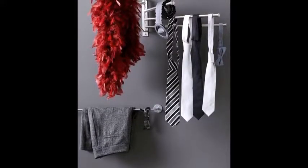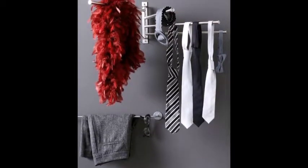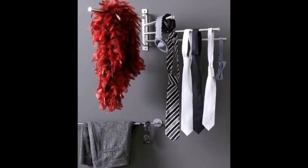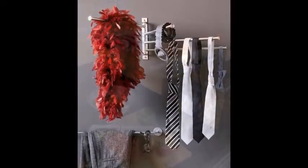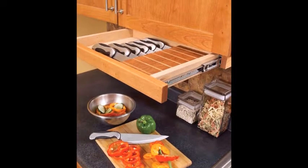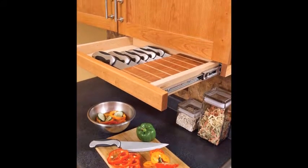20. Over the Fridge Caddy. 21. Gruntle Towel Holder for Ties and Belts — or use it to put together tomorrow's outfit. When not in use, it lies against the wall to save space. $14.99 from IKEA.